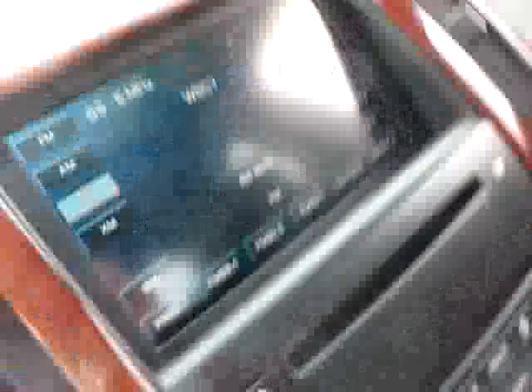Touch screen radio display with XM capability. Satellite radio, so you can listen to the same station from coast to coast. OnStar ready. Map reading lamps, Homelink Universal Transmitter up here. And there's your power sunroof.